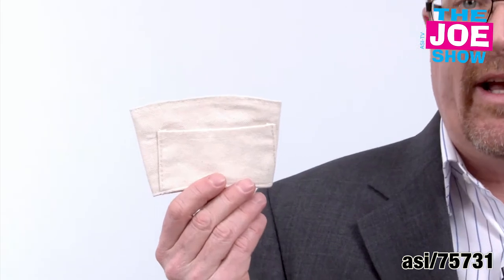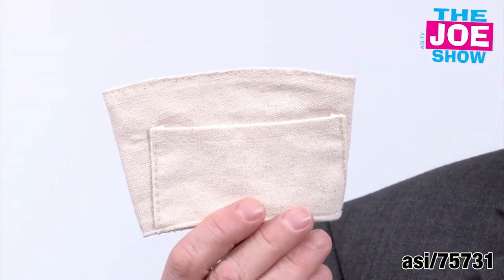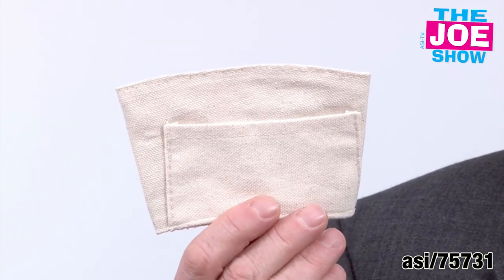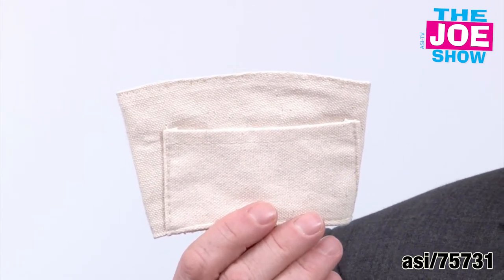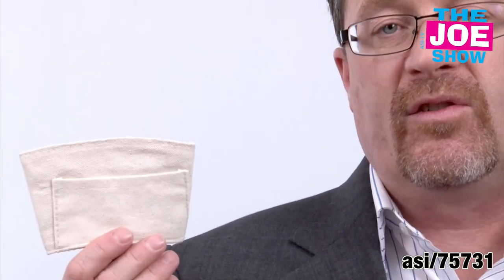This next product — I'm going to hold this up for you, it's kind of little here. This looks like a coffee sleeve and it is, but it's not made of recycled paper. This is 100% cotton. Since it's cotton, it's biodegradable. So if you put it into a landfill, it would actually decompose. It's great for anyone who sells coffees, cafes, anyone in the restaurant business.